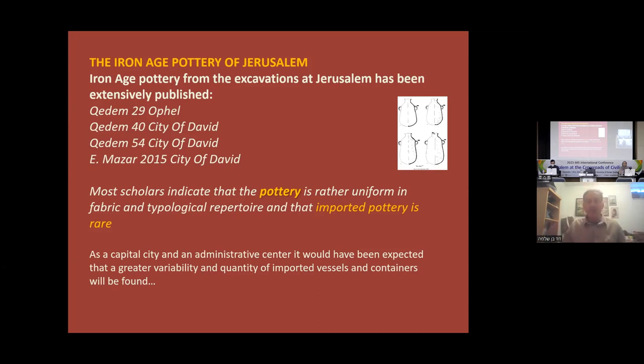Generally, from the beginning, if you look at the pottery it seems rather boring — it's rather uniform in typology and also in fabric. And if you look for imported pottery, it's quite rare. This has been pointed out for decades. This is somehow strange because Jerusalem is such an important place, yet the pottery is very ordinary — nothing special compared to other sites. How come? And also, how come there are no imported vessels or containers, and no evidence for trade according to the pottery? This question was raised but not thoroughly checked.